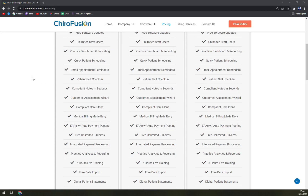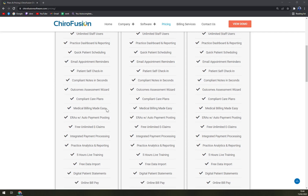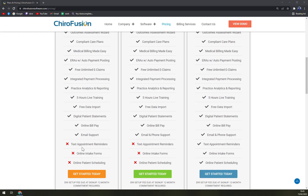DC Plus also includes patient self check-in, compliant notes in seconds, outcome assessment, and many more features. However, you don't get text appointment reminders, online intake forms, or online patient scheduling with this tier.